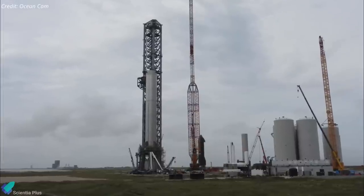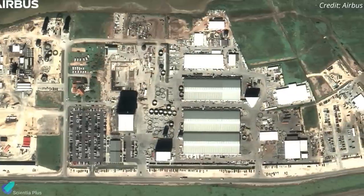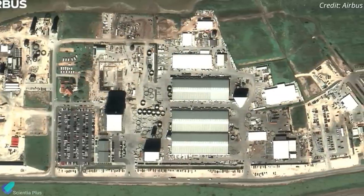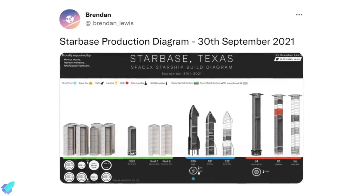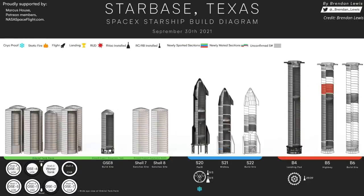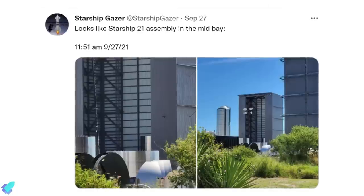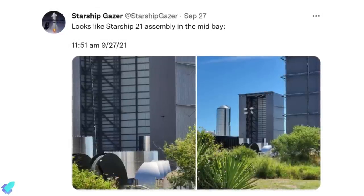As SpaceX teams slowly prepare Ship 20 and Booster 4 for the first orbital test flight, the company has simultaneously begun assembling future Starship and booster prototypes at the Starbase factory. Parts of Starship 21 and Booster 5 have been floating around Starbase's build site for weeks. Construction of all stainless steel sections of Ship 21 has been completed and stacking operations will begin shortly. The aft dome section of Ship 21, recently mated with the engine skirt, was spotted inside the mid-bay last week.